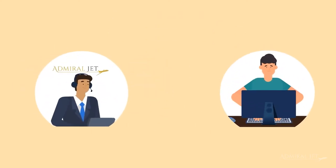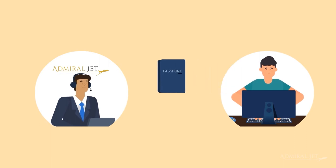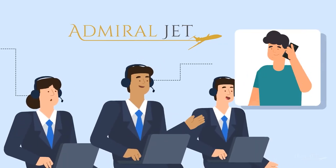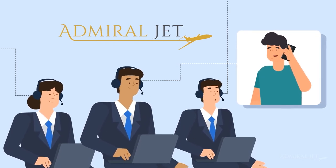We also need the passport details of all your passengers. Our team will contact you to ask if any additional ground transport, special catering, or any other extras are needed.